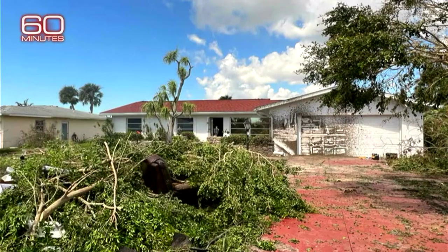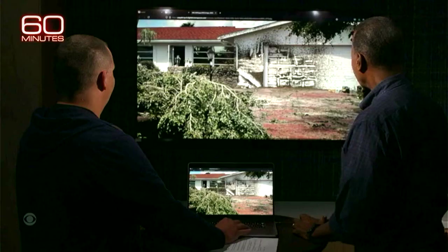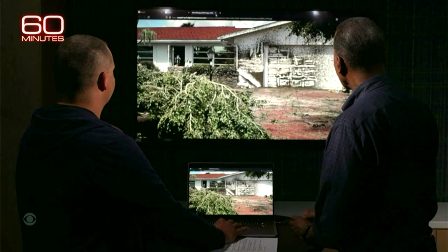This looks like from the front after the storm. So you've got the whole event before, after, ground level? That's correct.